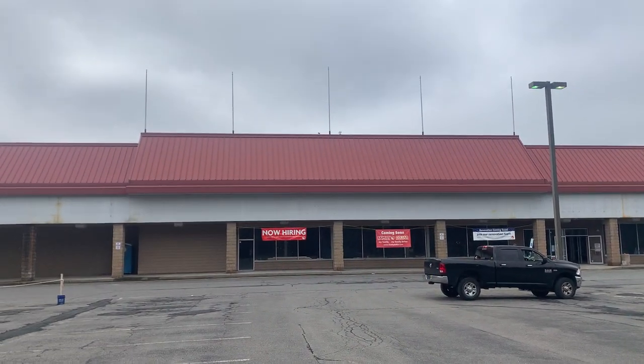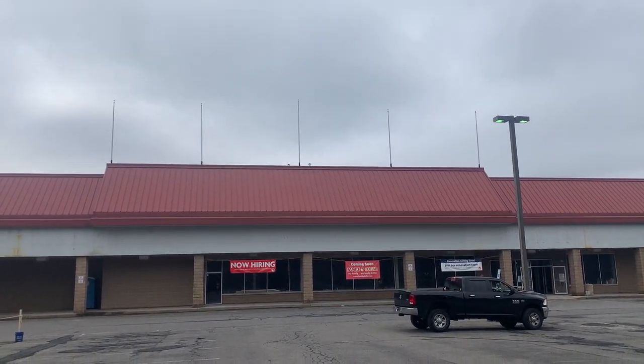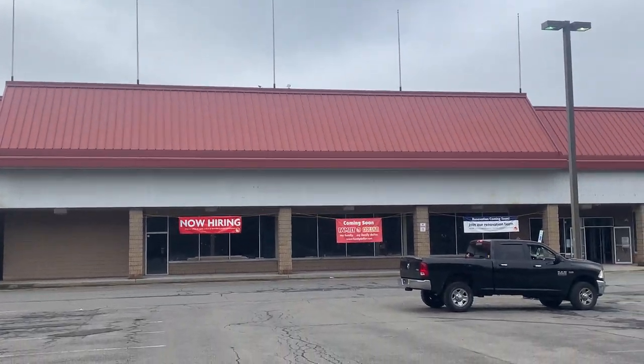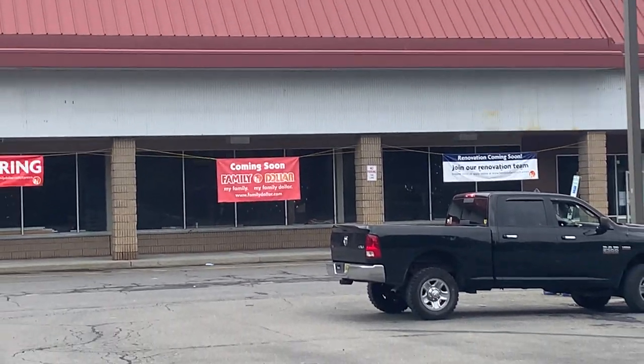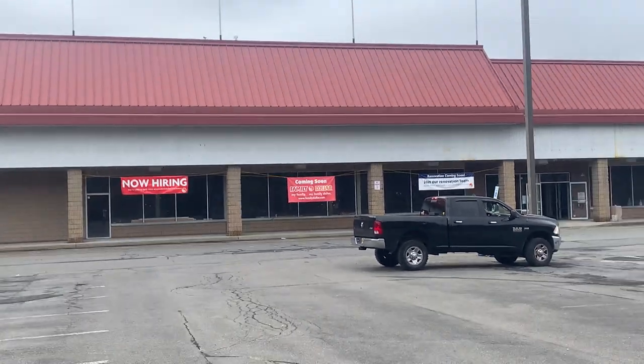They took the signage off here — I think it was here last time, but it's no longer here. They're turning this into a Family Dollar. If they are, it's going to be probably the biggest Family Dollar I've seen.